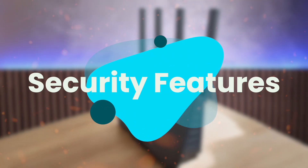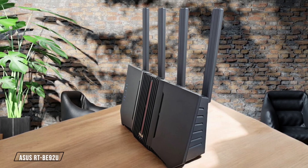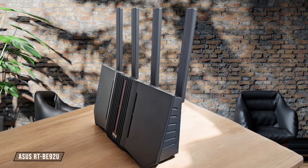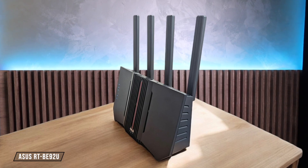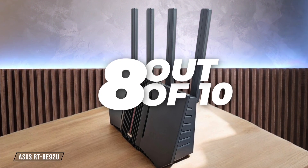Next, we are going to compare them on the Security Features category, which has a multiplier of 1.5. The ASUS RTB92U is a powerhouse when it comes to security. It features SSL encryption for login sessions, AI protection with Trend Micro integration, and robust VPN support. However, its high-end features might be overwhelming for beginners. I give it a solid 8 out of 10.